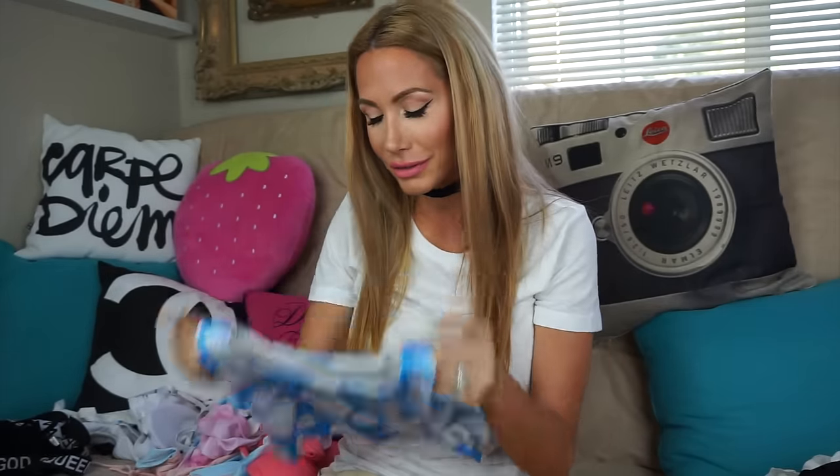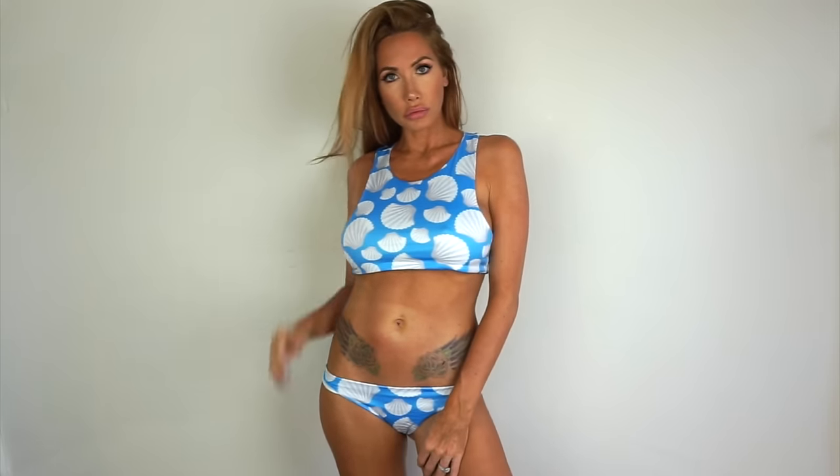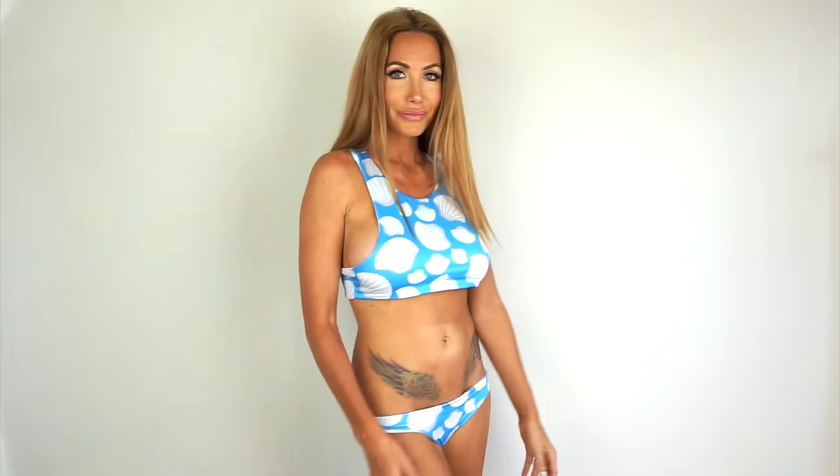This bathing suit is so soft, comfortable, and so freaking cute. It just doesn't look that great on me, but I still love it and I'm going to keep it. Here are the bottoms and here's the top — I love the blue color and the seashells. It's just so fun, kind of reminds me of the Little Mermaid. It just makes me happy when I look at it.